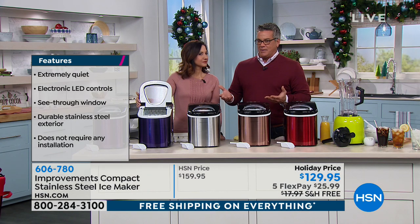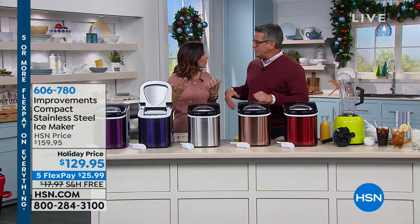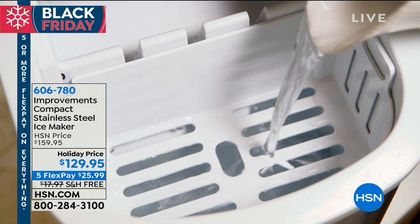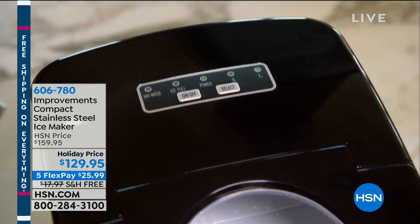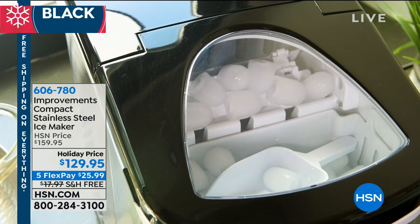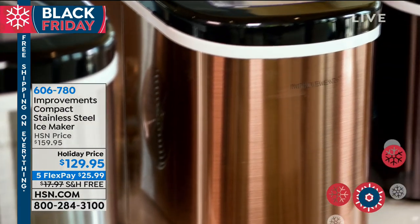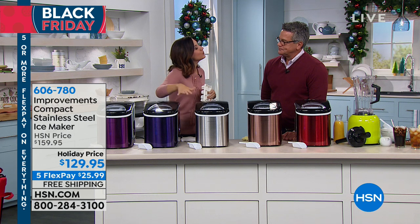It's $130 — and think about what a bag of ice costs, five or six bucks, plus the hassle of driving to the convenience store in the middle of a party. It always happens at the worst time, right when the party's getting going. And there's nothing worse than being late and being called to stop and get ice. You just fill it up with water — that easy. No water line, no drain. The maintenance: there's a little plug at the bottom, put it over a sink or the ground, and drain the water. That's it.